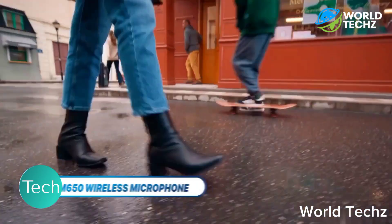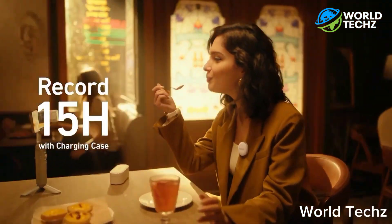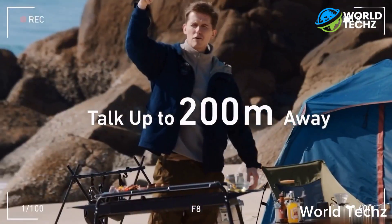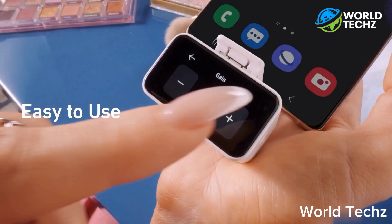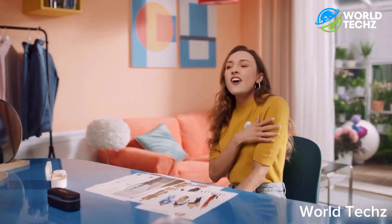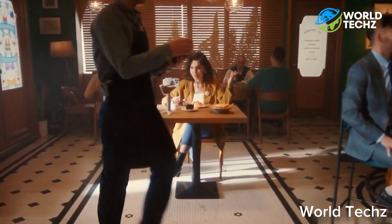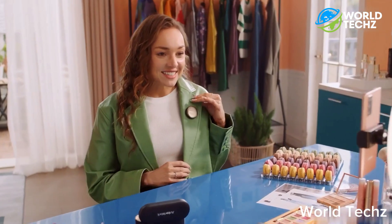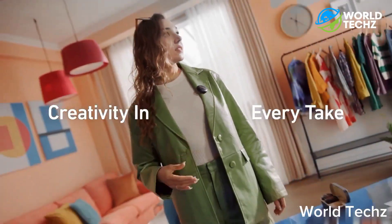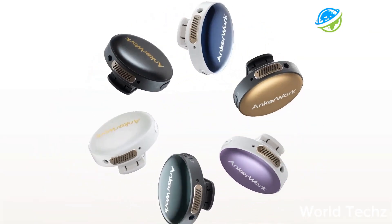The Encorework M650 Wireless Microphone is the ultimate solution for all your audio recording needs. This sleek and stylish microphone offers crystal clear sound quality and wireless freedom, so you can record on the go without the hassle of tangled cables. The M650 comes with an easy-to-use receiver that connects to your recording device, and the microphone connects seamlessly with the receiver using 2.4 GHz wireless technology. It also effectively eliminates background noise thanks to the patented VoiceShield technology. The M650 Wireless Microphone from Encorework is the perfect tool to enhance your audio quality and give you the freedom to move around without being tethered to a cable. At 250 pounds, you can experience the power of wireless recording today.